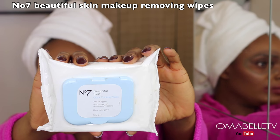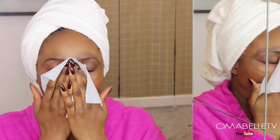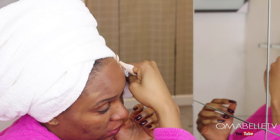Once I'm done removing the eye makeup, the next thing to do is use a makeup remover wipe to take off the makeup from the rest of my face. This one is from Number 7 — it's very good and removes almost all the makeup. Right after that I head to the shower.